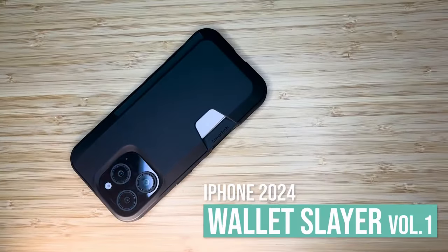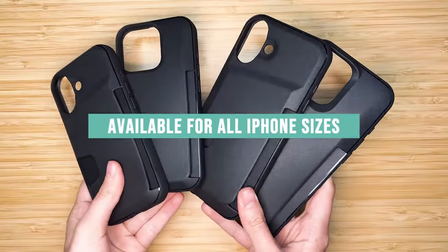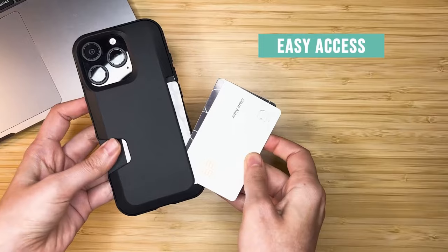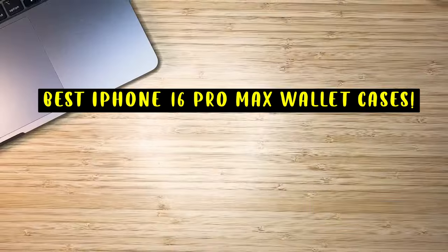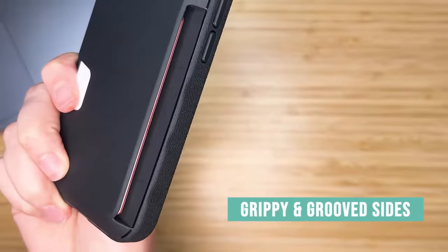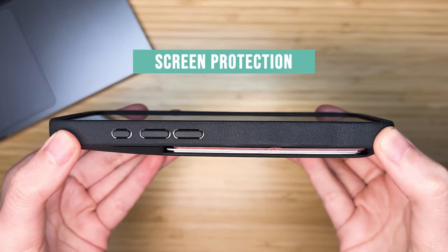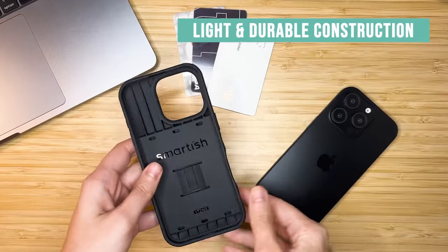When it comes to protecting and organizing your iPhone 16 Pro Max, a high-quality wallet case is the perfect solution. Hi, welcome to All Cases. In this video we are going to talk about the top 5 best iPhone 16 Pro Max wallet cases you can buy. These cases combine the functionality of a wallet with the sleek protection of a phone case, offering a convenient way to carry your essentials while safeguarding your device.